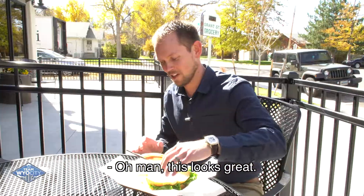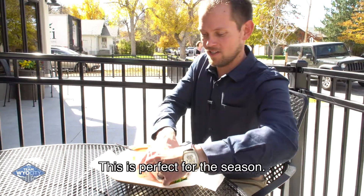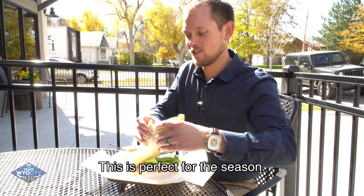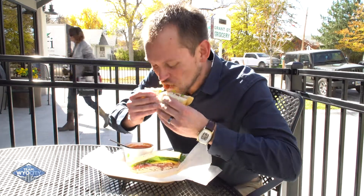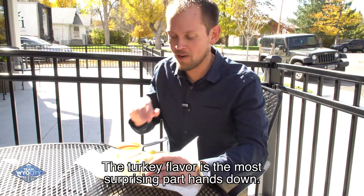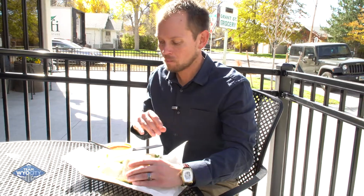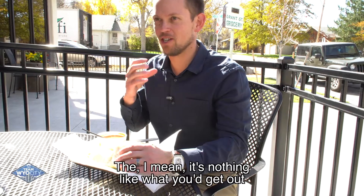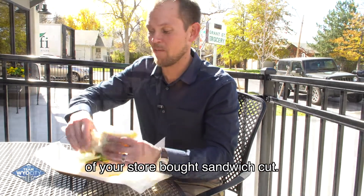Man, this looks great. So we got the cream of tomato soup and the sandwich. This is perfect for the season — the Turkey Gobbler 2.0. The turkey flavor is the most surprising part, hands down. It is fresh. It's nothing like what you get out of your store-bought sandwich cut.